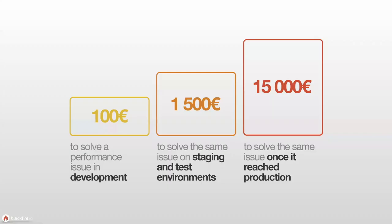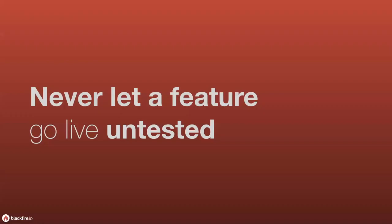Blackfire was actually originally created by Sensio Labs, the creator of the Symfony PHP framework. In that time, they discovered that it's much more expensive to solve problems in production than in development. It takes more time to get a fix, it impacts the entire team's workflow, and if it impacts customers, it could actually be impacting your business. The whole idea behind testing is to never let a feature go live untested.